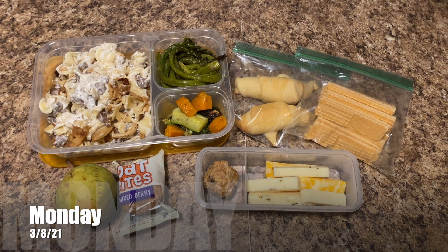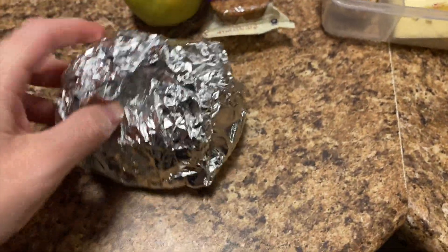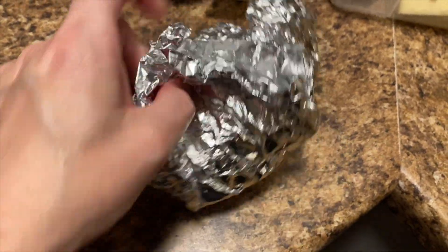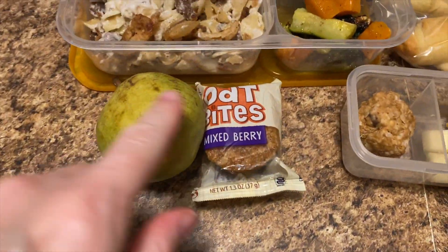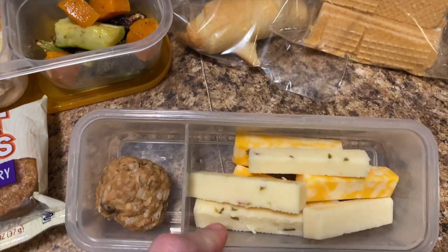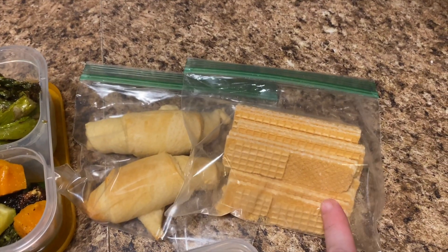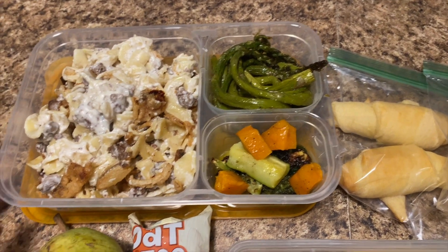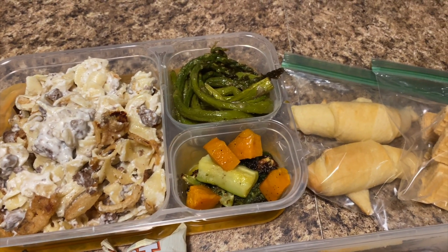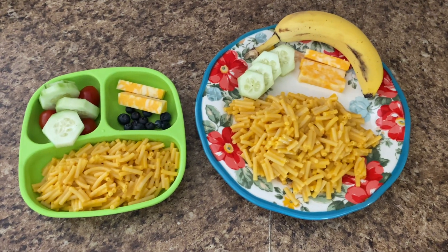For my husband's Sunday lunch — I forgot — this is a McGriddle. We made McGriddles for Sunday breakfast, so he has a sausage, egg, and cheese McGriddle to take for his breakfast. He also has pear oat bites, a peanut butter ball, some cheese sticks — there's Colby Jack and pepper jack — vanilla wafers, and leftovers from our Sunday night dinner: French onion beef casserole, roasted veggies, and crescent rolls.